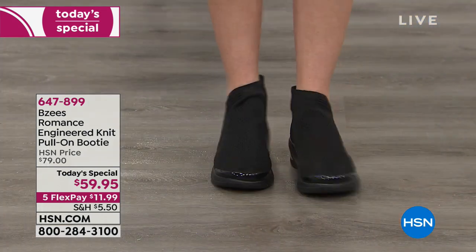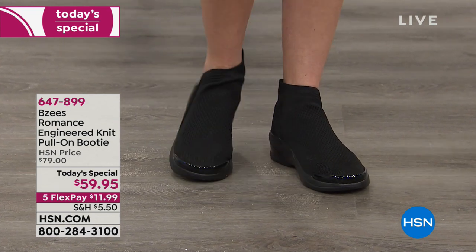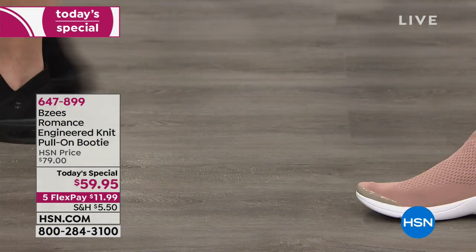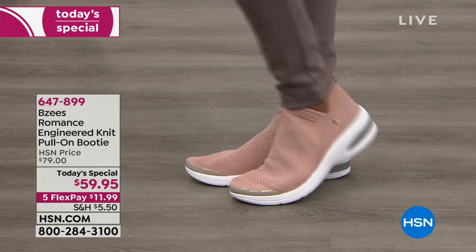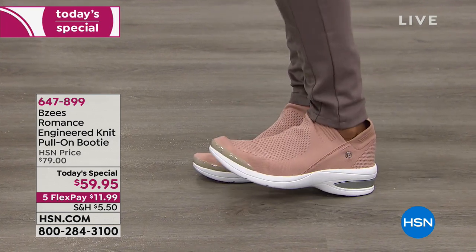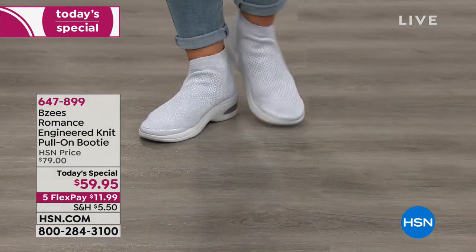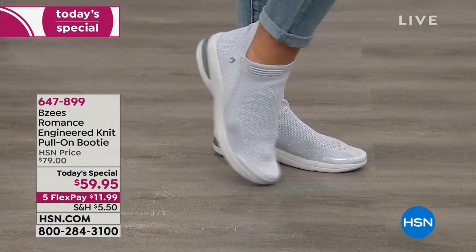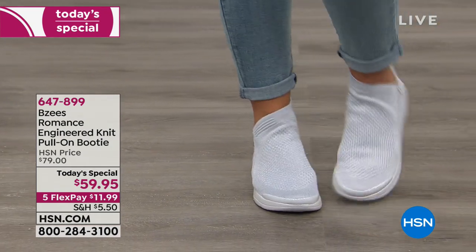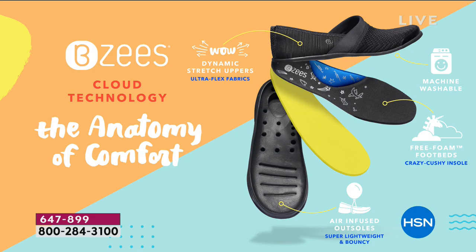I could see a 20-year-old wearing this and I could see an 82-year-old wearing this — there is no age that wouldn't love it, because knit is where it's all at. Some of the biggest celebrities and most famous athletes wear these knit slip-on shoes. BZ's technology offers you something where you don't have to look into your closet and pick out those two 'comfortable' shoes and figure out what outfit goes with them.